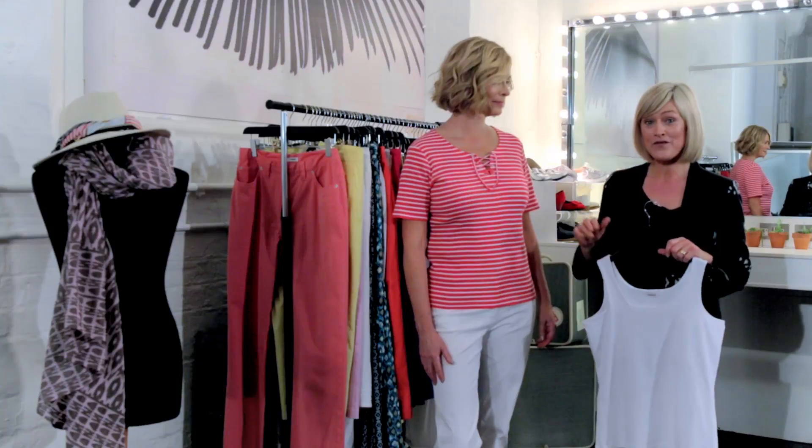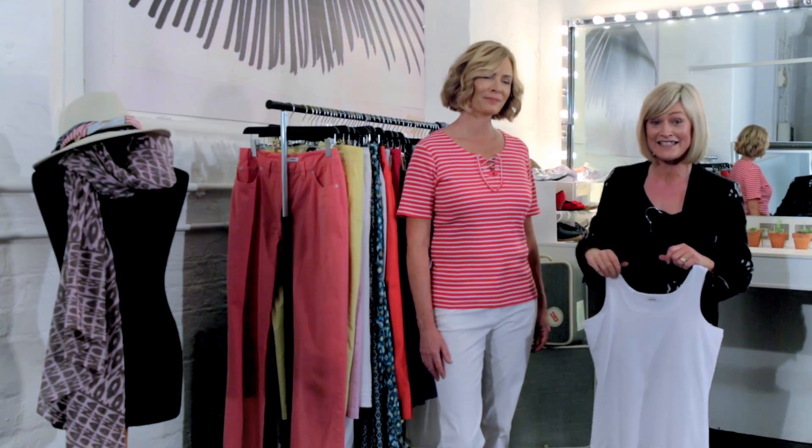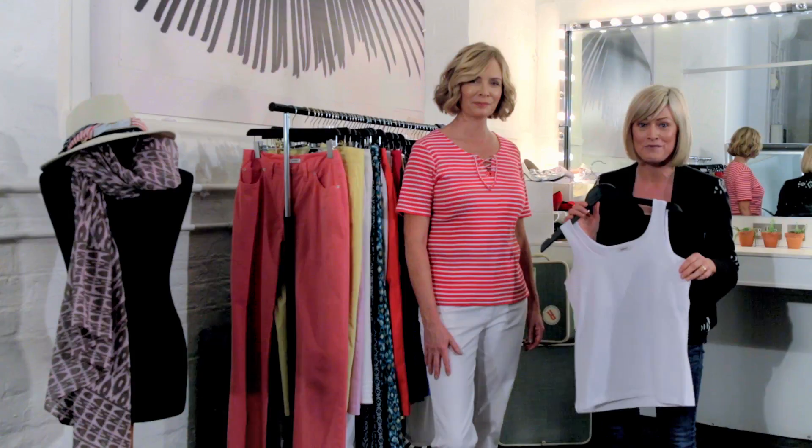I've got two summer tops that you cannot leave home without. First, the stripy t-shirt had an update for spring with the lace detailing, and this is more than just a vest top — the secret support and the wide straps means it's super comfortable on.